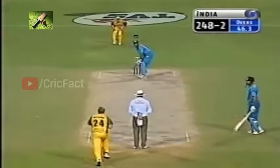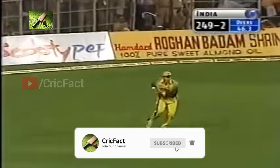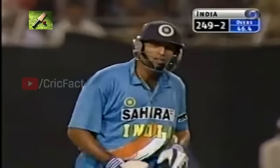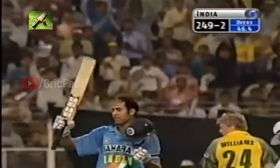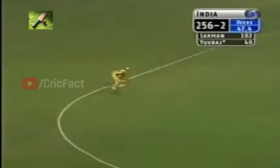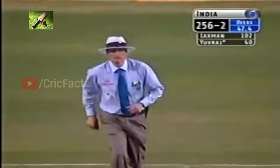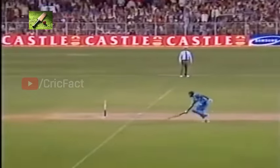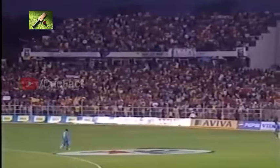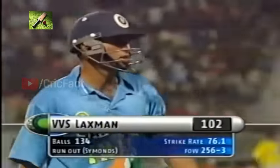Australia just wants some dot balls at the moment. There it is — 100 for VVS Lakshman! His second one-day hundred, and I guess it's back-to-back hundreds for him against Australia. The last one was at Goa in the final against the same side. So the second one-day hundred for VVS Lakshman — he gets a standing ovation. 102, and India 256 for three.